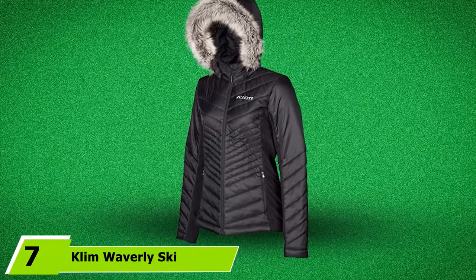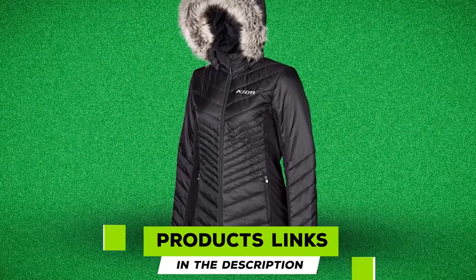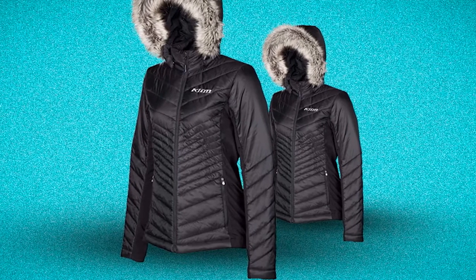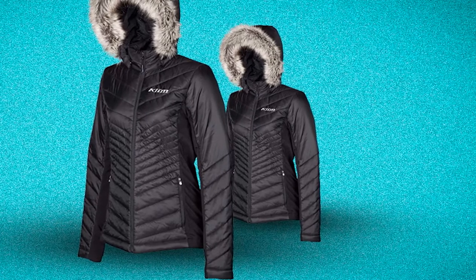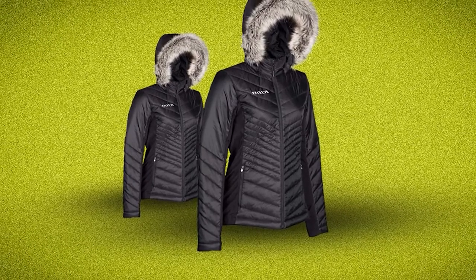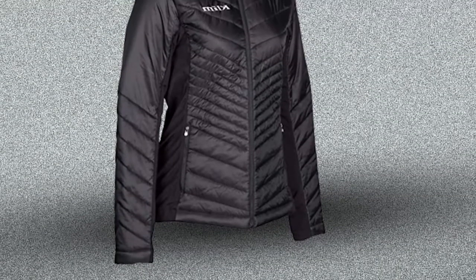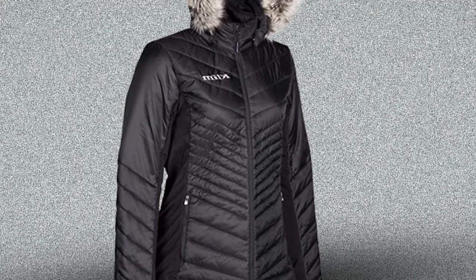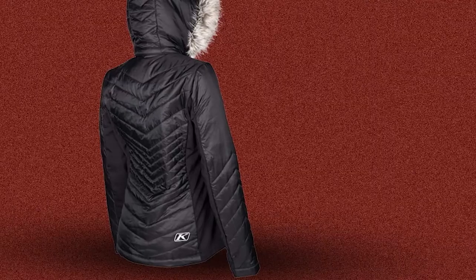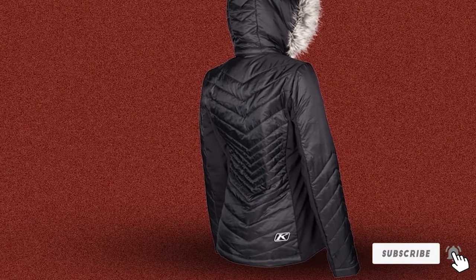Moving on to number 7, the Clem Waverly Ski Snowmobile Jacket. The Waverly model for women is a brightly colored piece that will charm you, and the bright color also enhances visibility. It is made of ripstop Perdix MicroLite nylon with a nylon taffeta liner and 100G 3M Thinsulate insulation, making it a strong, warm, lightweight, and weatherproof jacket. With YKK zipper closures, two zippered pockets, a cozy chin guard, a fur-lined removable hood, and stretch panels for natural arm mobility, there's a lot to admire.